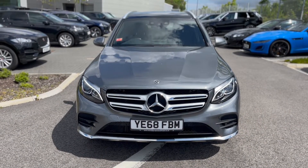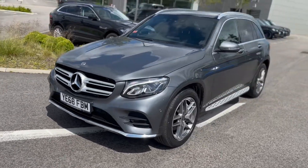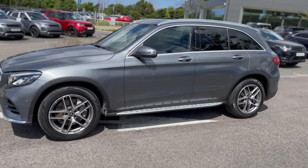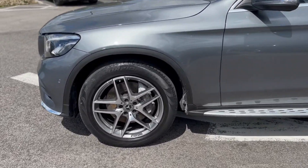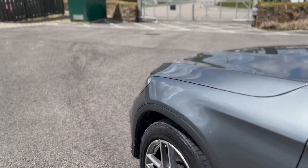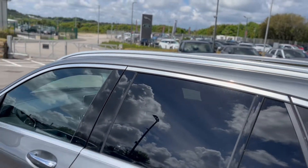Just into stock at Car Select. We've got this very nice Mercedes-Benz — it's the AMG Premium Line. It's got alloy wheels, the side steps, and the panoramic roof up there as well.